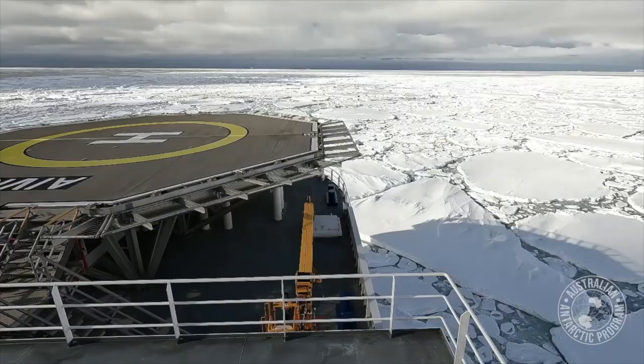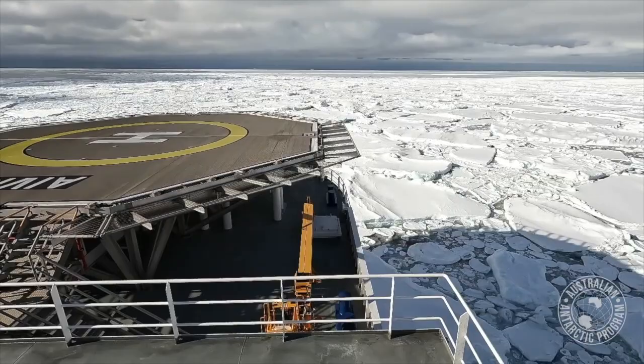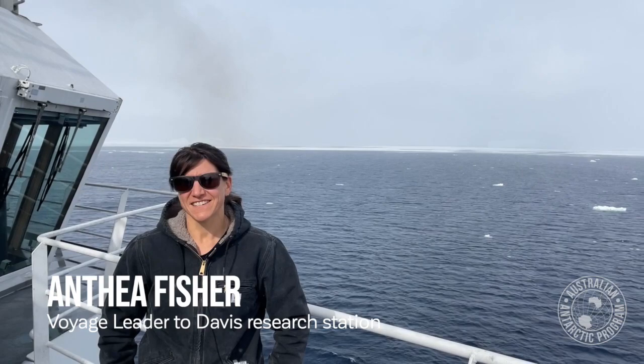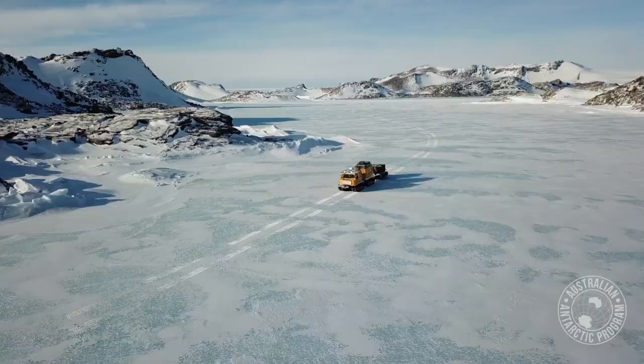I think my favourite part of any voyage to Antarctica is getting to take people who have never been to Antarctica and getting to take them there for the first time and showing them just how magic it is.